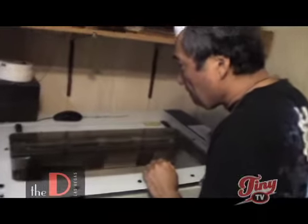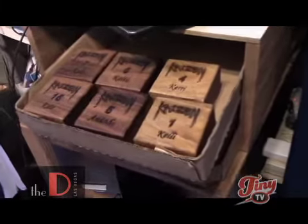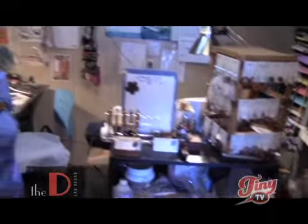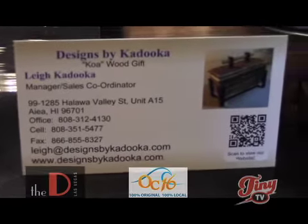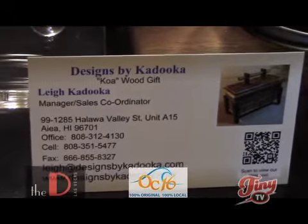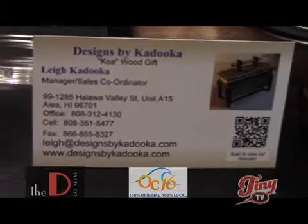We've got to show Pat's engraver — it's doing personalized items for a volleyball team right now. That's high-tech stuff. They've got everything you need for your team, your workers, yourselves — personalized items from small things like earrings to bigger things. Best way to contact the company: 808-312-4130 or cell 808-351-5477. Check out the website at designsbykataoka.com. Save money and get the real stuff, as seen on Tiny TV.